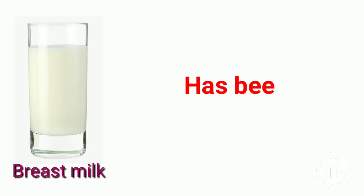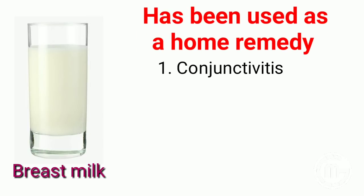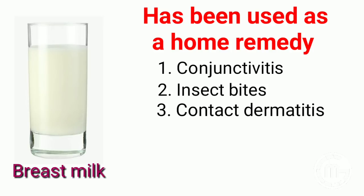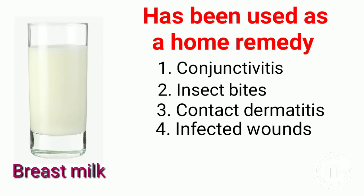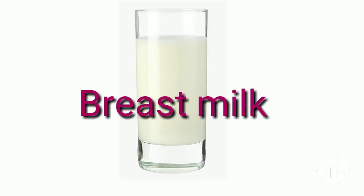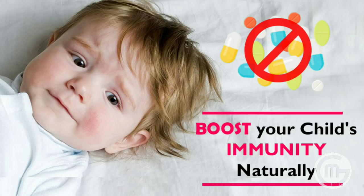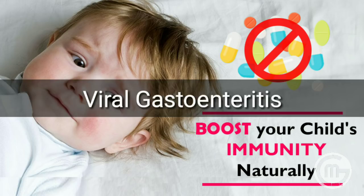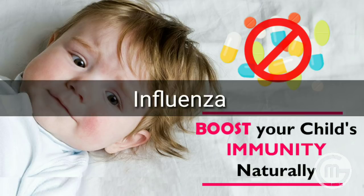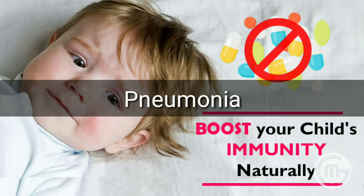Breast milk has been used as a home remedy for minor ailments such as conjunctivitis, insect bites and stings, contact dermatitis, infected wounds, burns, and abrasions. Breast milk has also been used to boost the immune system of ill persons having viral gastroenteritis, influenza, common cold, pneumonia, and more, because of its immunological properties.